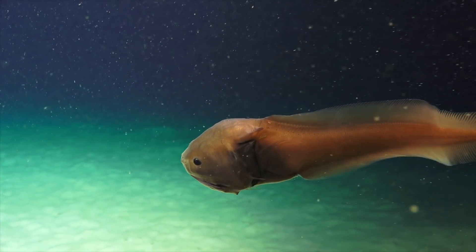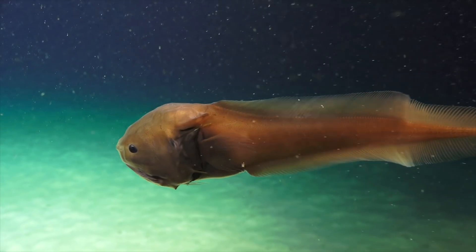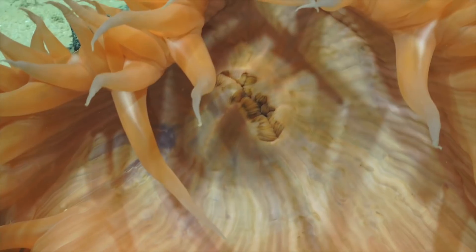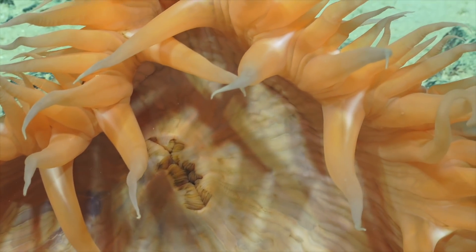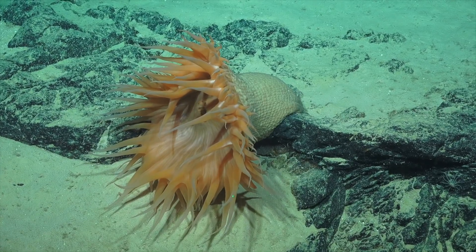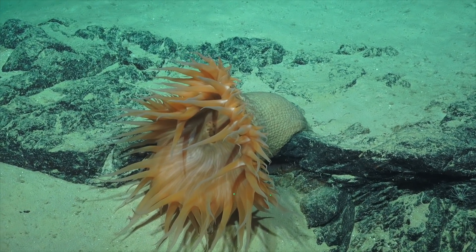We're lucky to be catching this close-up video footage, so we're taking the opportunity to look at this animal very closely. Look at this beautiful underwater flower — this is an anemone, and it's related to our corals and sea fans.